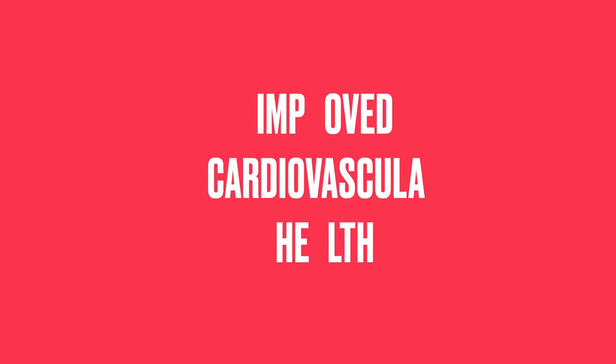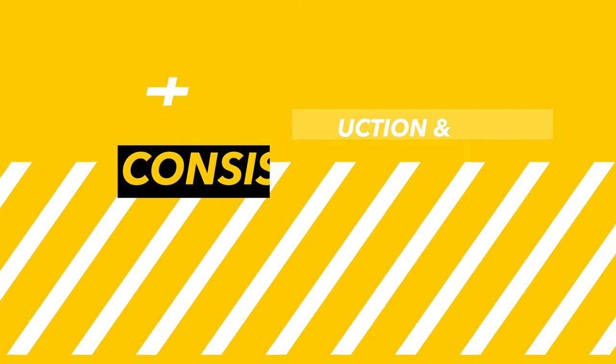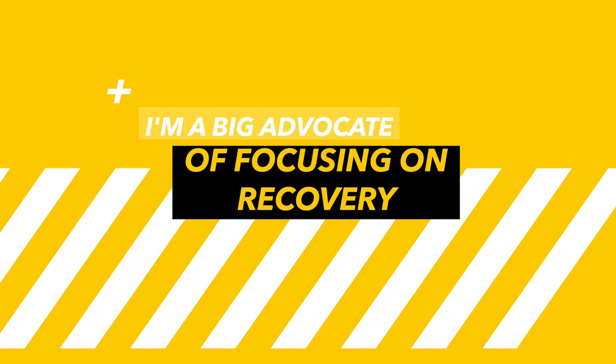Improved cardiovascular health — very underlooked. Over time, moderate intensity cardio improves heart and lung capacity, helping to reduce your resting heart rate and improve circulation, both of which improve fat loss by boosting your body's metabolic efficiency. And because moderate intensity cardio is such a low-impact form of exercise, it is much easier to recover from than high intensity intervals, making it sustainable and allowing individuals to stay consistent without burning out.